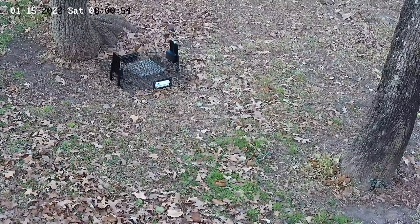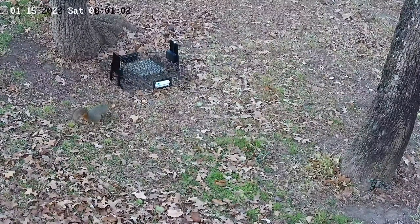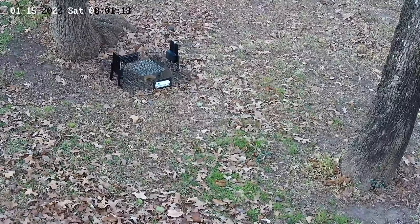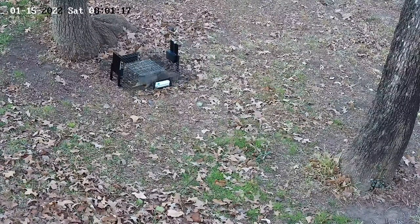Mr. Squirrel is going to be back here in a minute and go in the hole for the final time, and then he's going to realize — oh my goodness, I'm caught. Then he's going to come over to the camera and look up at the security camera and wonder, when is he going to let me out? Thanks for watching. Bye.